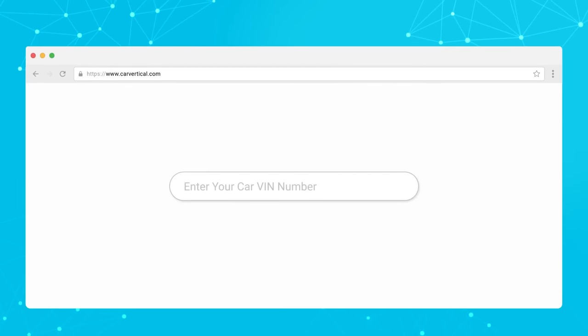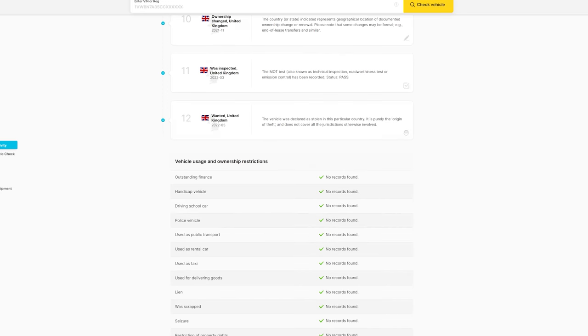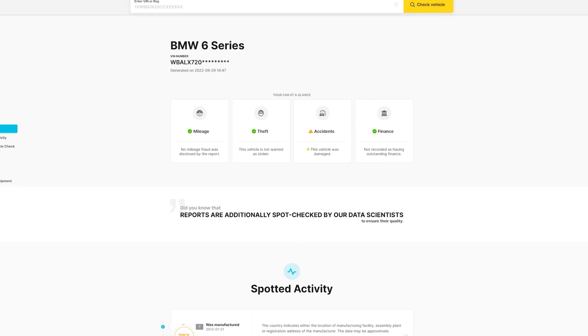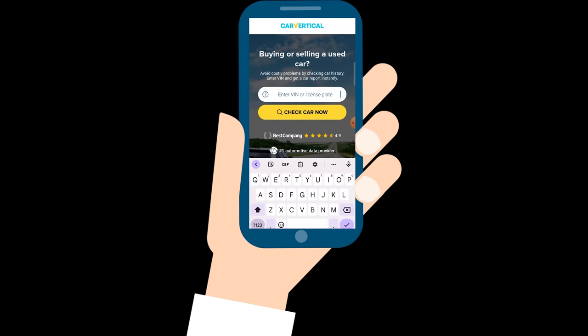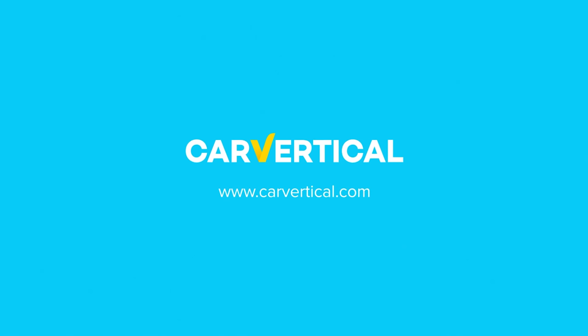If you're on the search for a used car, a CarVertical report is an essential tool in the fight against dodgy motors and dodgier sellers. Cross-referencing a number of databases from across the globe, CarVertical tells you what others might wish to hide. Now available on both desktop and as a handy mobile app, a CarVertical report can be produced quickly and easily with just a reg number or a VIN. For a special discount on the service, just use my link and discount code in the description down below.